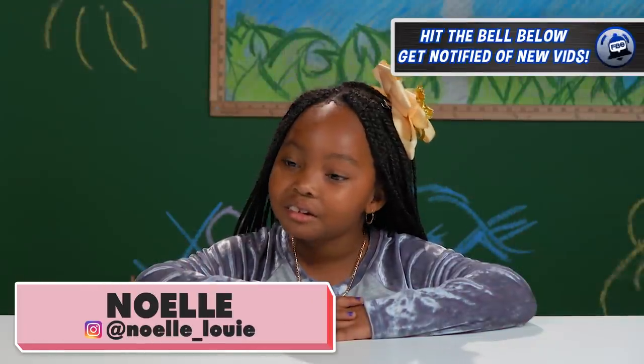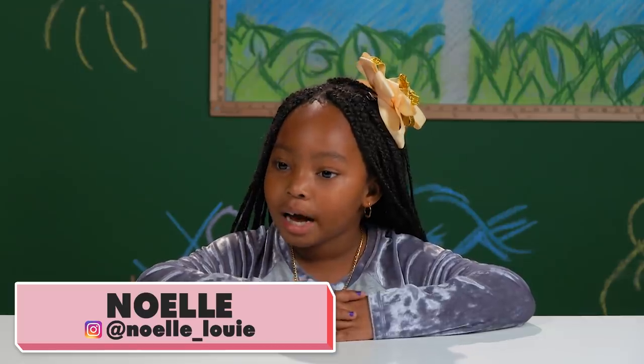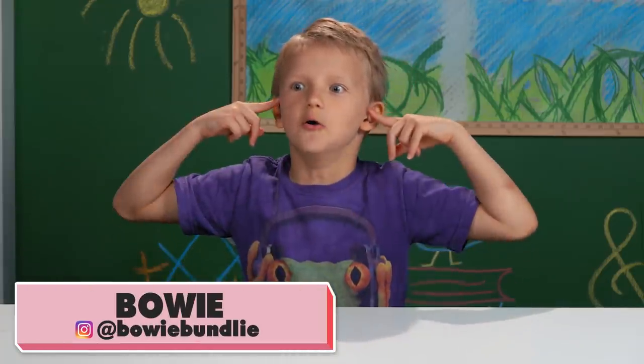Have you ever looked at an everyday object and wondered what is the purpose of that? Today, you won't have to wonder anymore, because we're going to be showing you 10 things that you probably see every day but maybe didn't know the purpose of. Are you ready to learn some things? Let's do it.